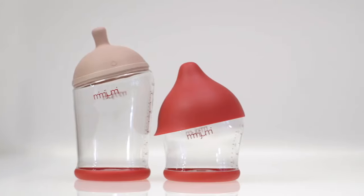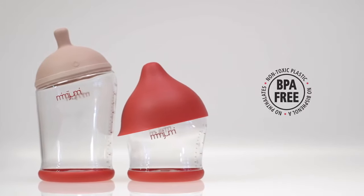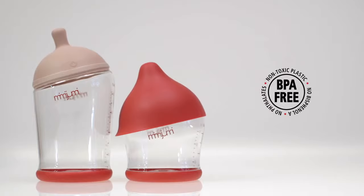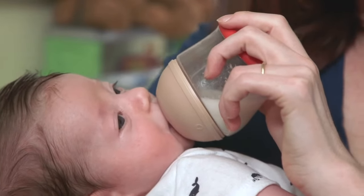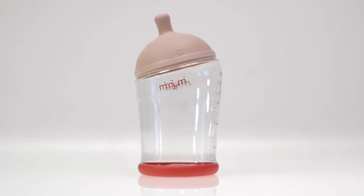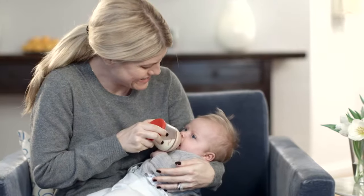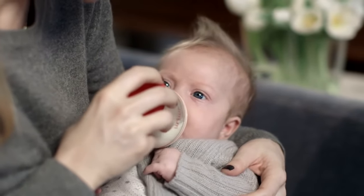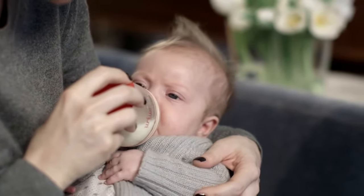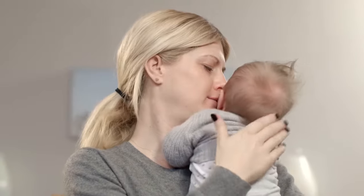Mimi Jumi, the innovative baby bottle with a breast-like nipple which allows your baby to move between breast and bottle with ease and minimizes confusion. Mimi Jumi is designed to replicate the look and feel of mom's breast, promoting a better and more natural feeding experience for parents, caregivers, and anxious mothers who can't be at every feeding.